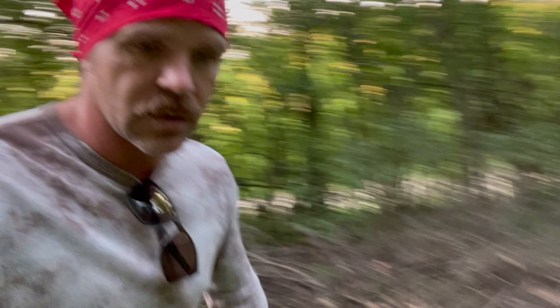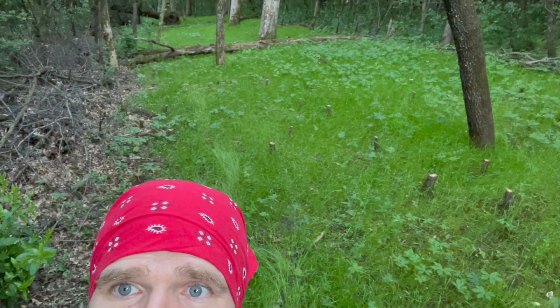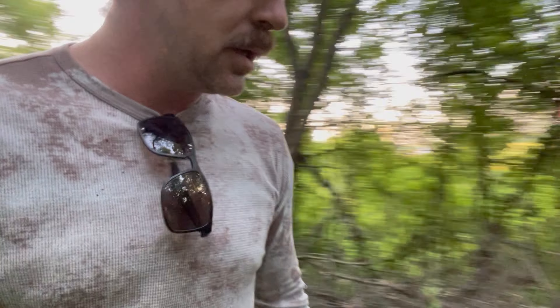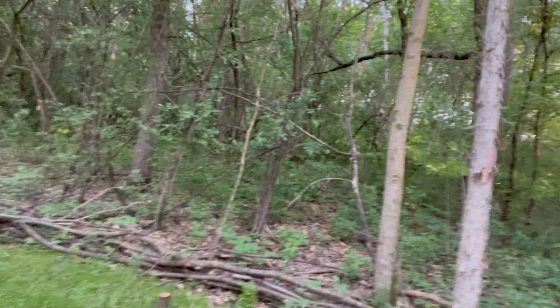I was just looking at these buckthorn stumps — you can see them all over. Those are ones I poisoned. This is a perfect example of one I didn't poison. So clearly, my poisoning method works. These areas are looking sweet with this grass. This is hole one — that's what it looked like, all the way through. Pretty pumped.